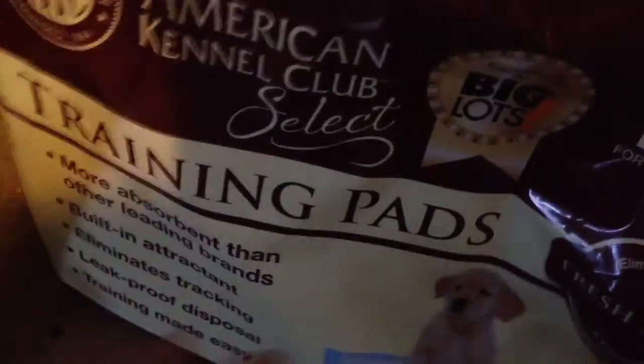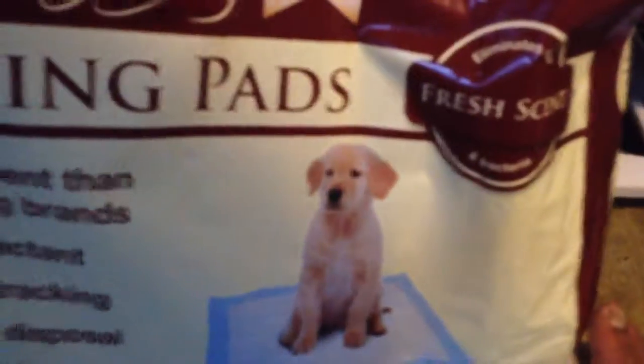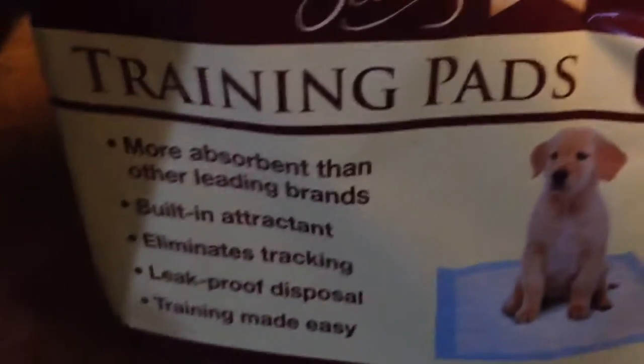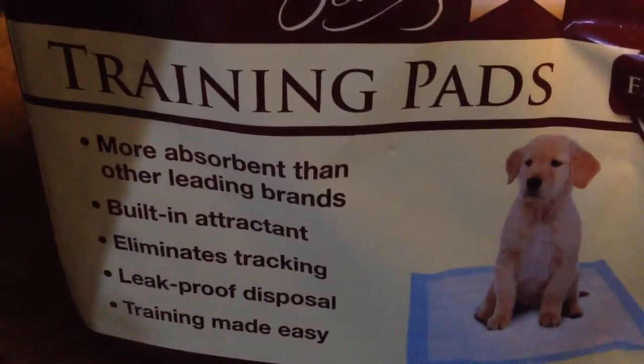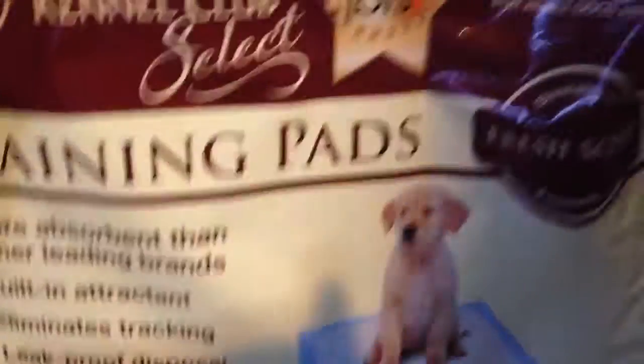What I use for his wee pads is called the American Kennel Club Select Training Pads. They are absolutely amazing — I could say this has been the most effective. It's absorbent, it has a built-in attractant so it makes Benji want to use the bathroom, it eliminates tracking, it's leak-proof, and it makes training really easy. It has seven layers or six layers on the back. I would recommend that to everyone.